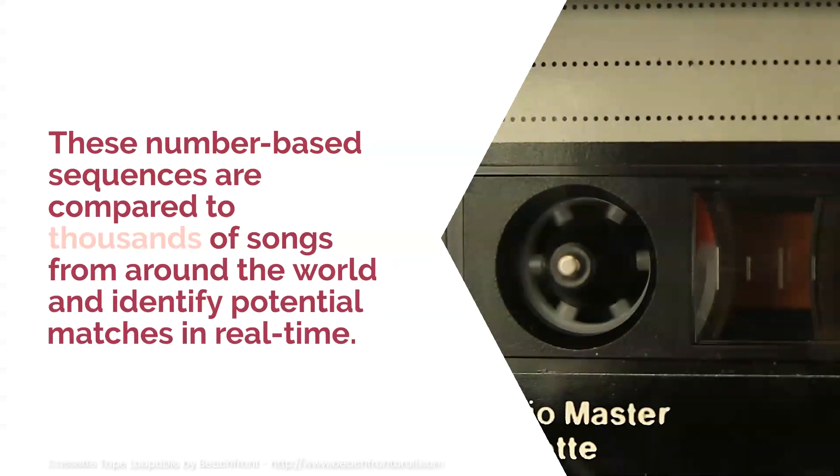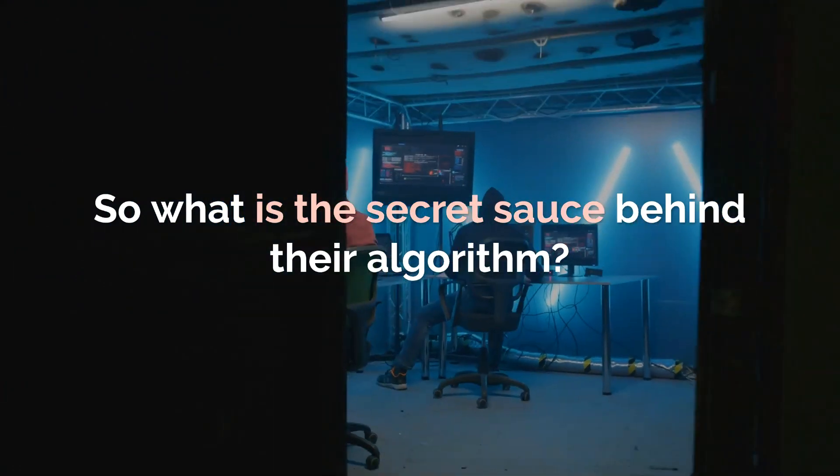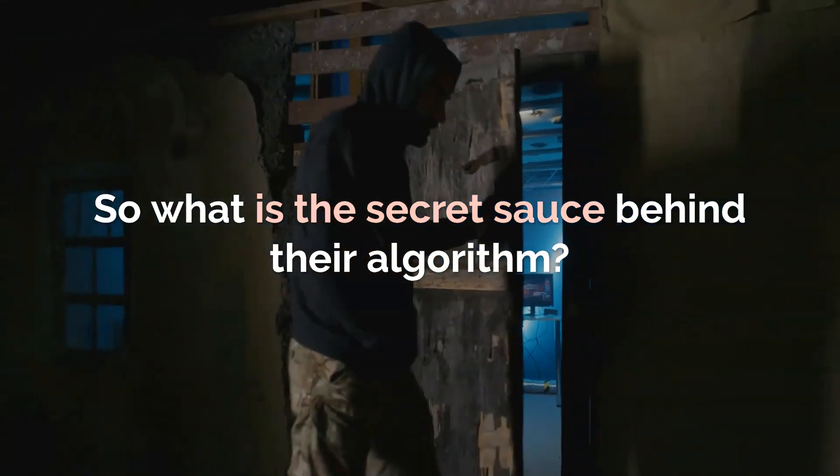These number-based sequences are compared to thousands of songs from around the world and identify potential matches in real time. So, what is the secret sauce behind their algorithm?